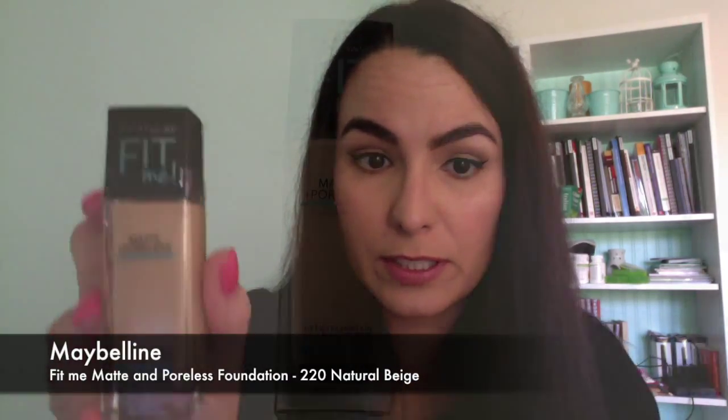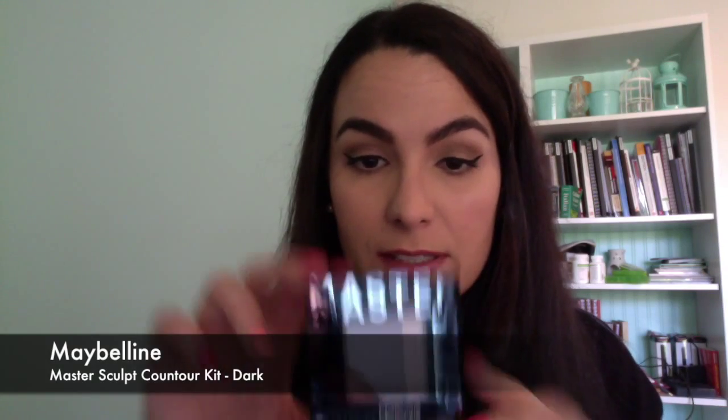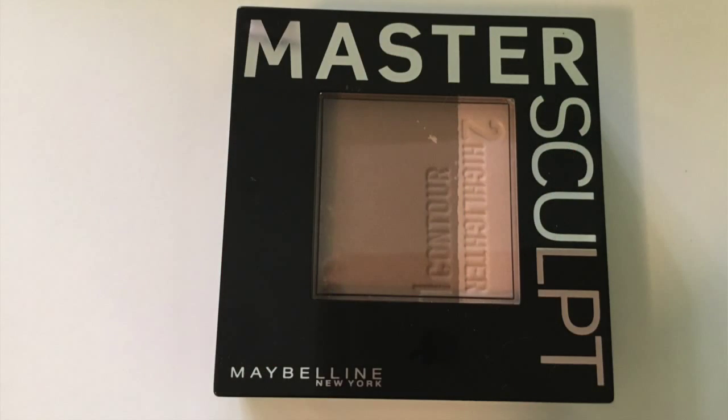Next I've got a fair bit of Maybelline products. First up is the Fit Me Matte and Poreless Foundation in colour 220. I already use colour 120 but now that summer's coming up it's getting a little bit light for me, so I may have to mix these. I also picked up the Master Scope Contouring and Highlighting Kit in the shade medium to dark. They do also have a light shade.